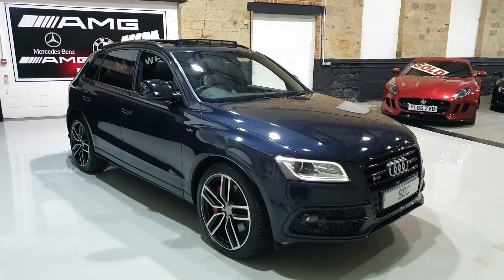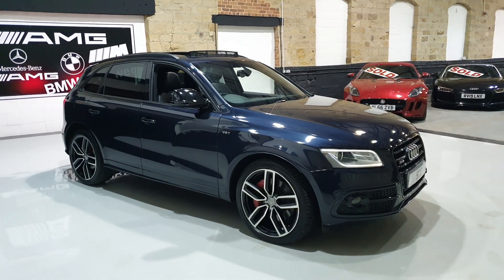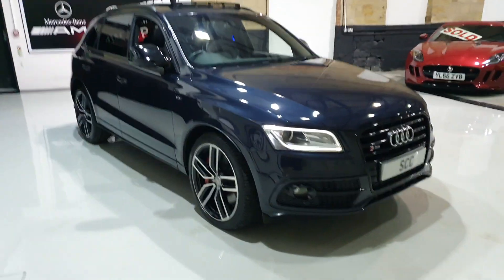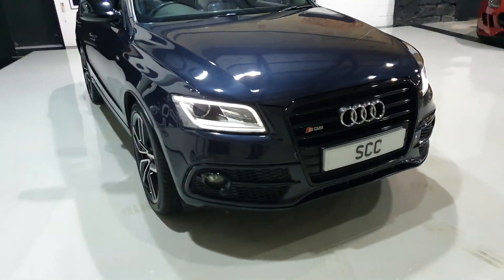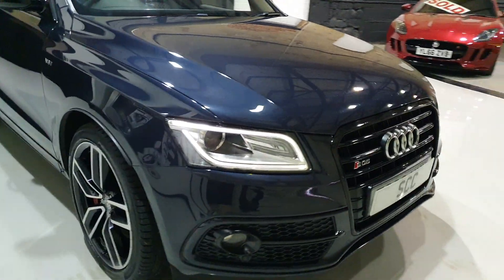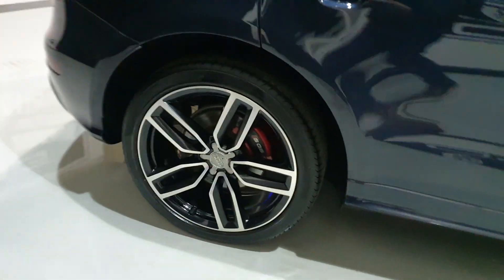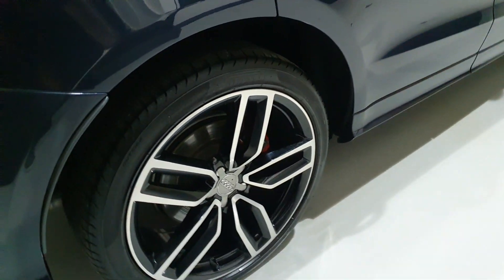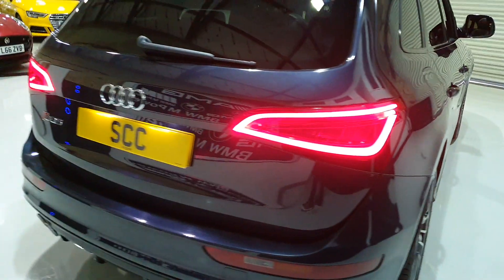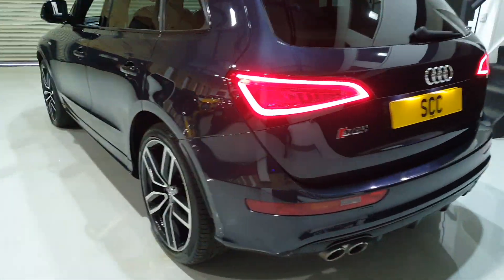This is the SQ5 V6 Turbo Black Edition, finished in Navara Blue. With the Black Edition you obviously get all the de-chroming, so along the front you get the gloss black styling package around the grille, LED lights, 21-inch alloy wheels — all in good condition, the five-spoke twin-arm wheel — Pirelli tyres, electric opening tailgate, privacy glass, a pan roof, and front and rear parking sensors.